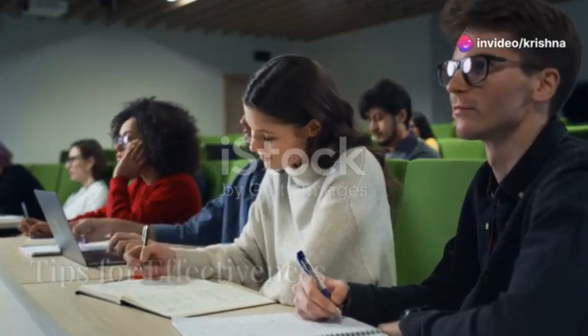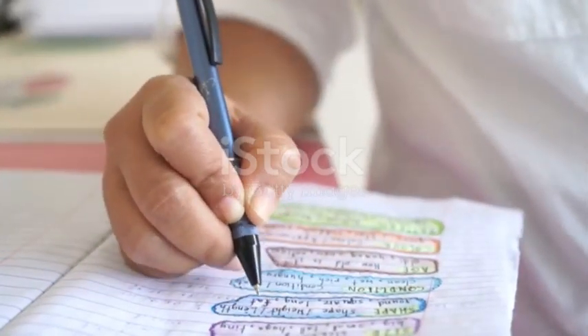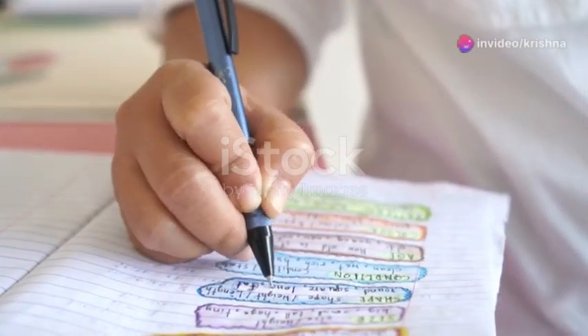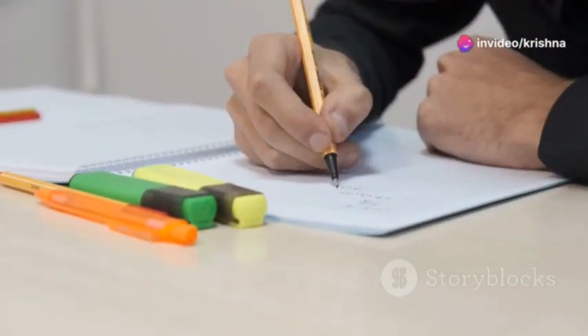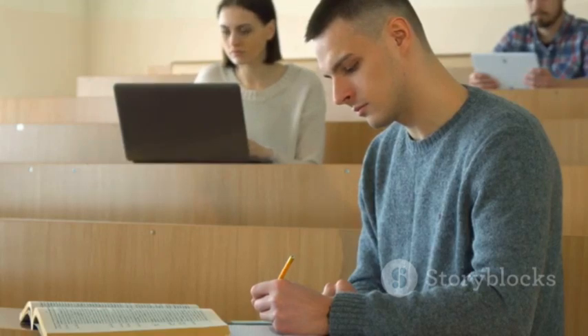Now let's dive into practical tips to elevate your note-taking game. Be selective — focus on capturing key ideas and aha moments, not transcribing everything. Embrace abbreviations and symbols to save time and personalize your notes.